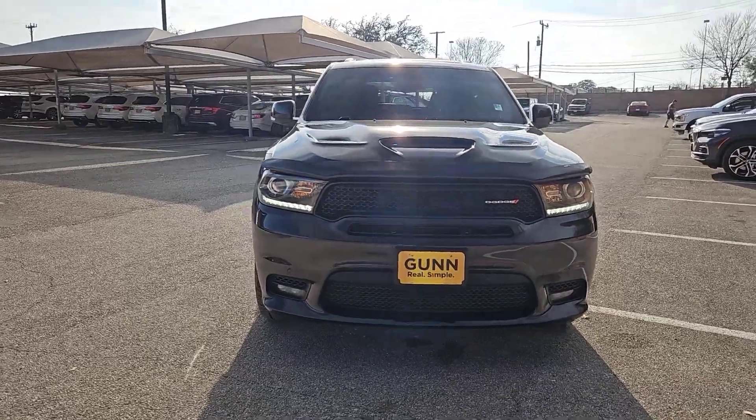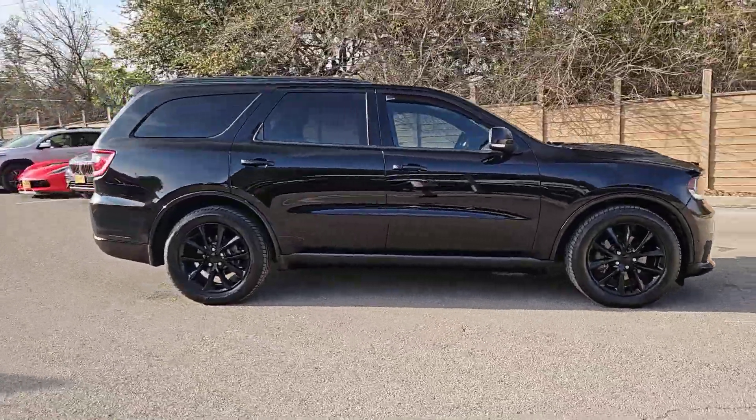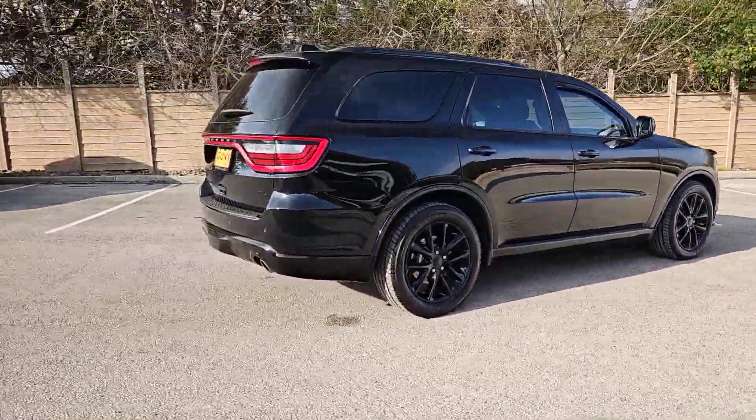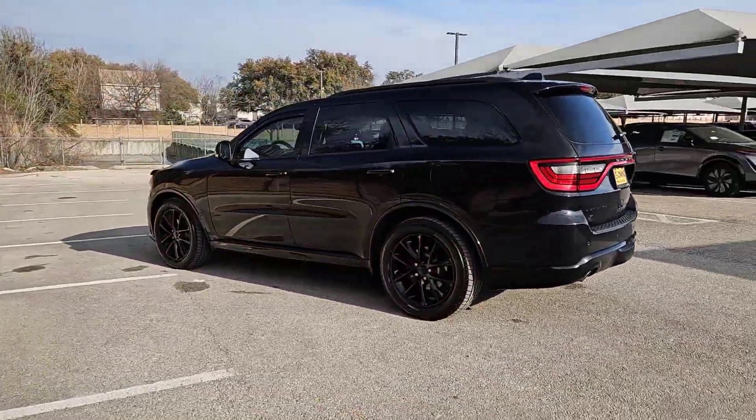Enjoy the view of this 2018 Dodge Durango. This vehicle is an outstanding buy with fewer than 70,000 miles on the odometer. The Durango makes even the most demanding tasks look and feel easy.